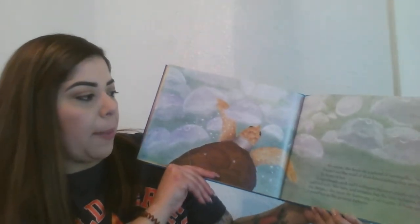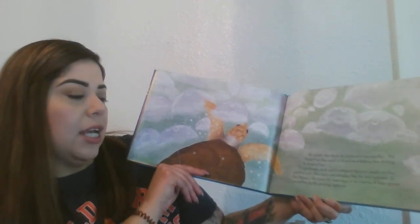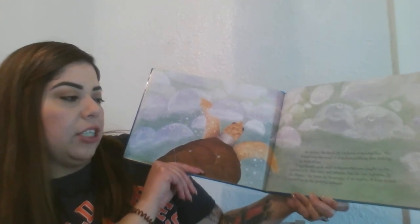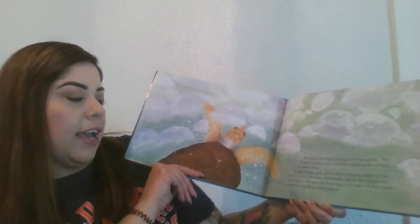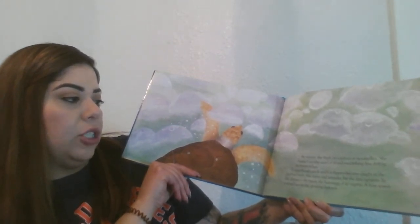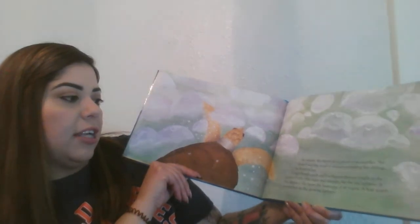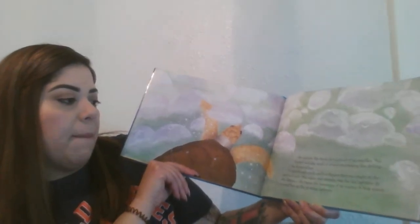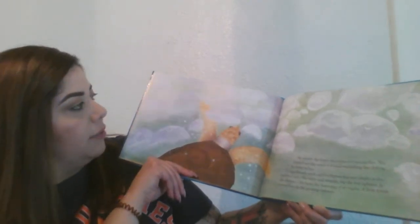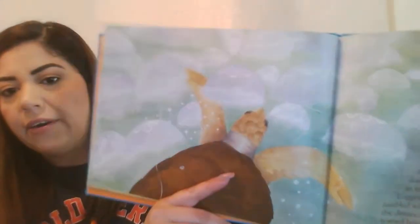At sunset, she feeds on a school of moon jellies. She doesn't see the snarl of abandoned fishing line drifting in front of her. Loggerhead's neck and four flippers become caught in the jumbled web. She turns and wrestles, but the line tightens. In the distance, she hears the humming of an engine. The boat speeds towards her in the growling darkness. You can see the line wrapped around her neck.